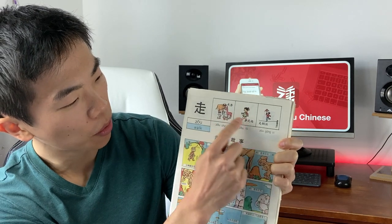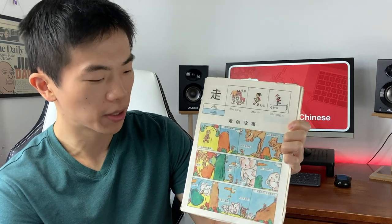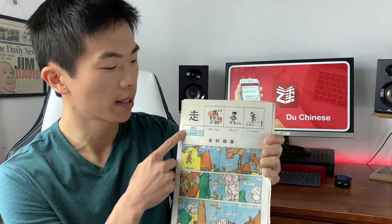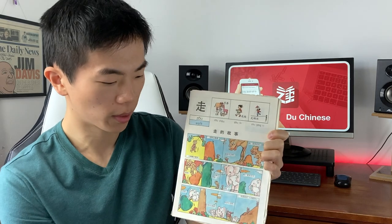For example, 走 — to walk. Then it gives you three examples of it in the context of a word, and finally you have a story at the bottom which uses the key word. So you're not just memorizing this character out of context — you're learning how it's used in words and how those words are used in a story. Let's give this 读 Chinese app a try and see if it's any good. 我们开始吧!